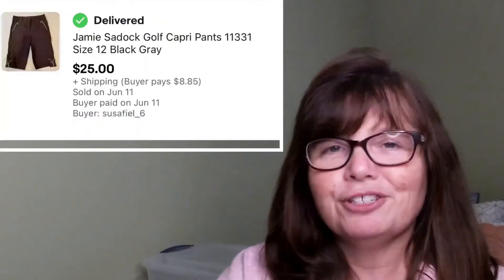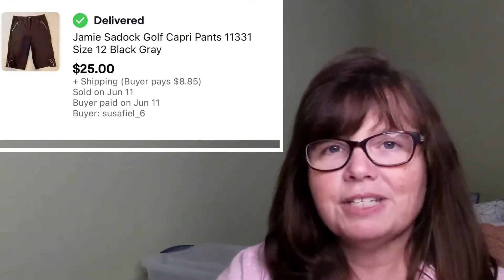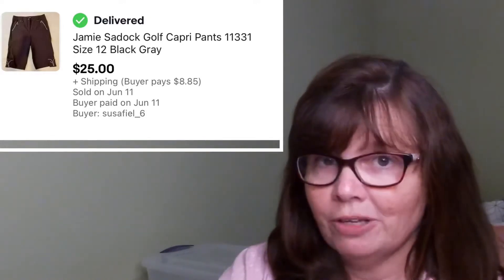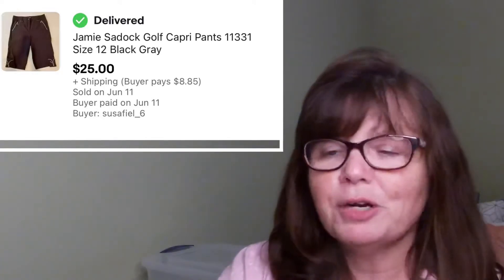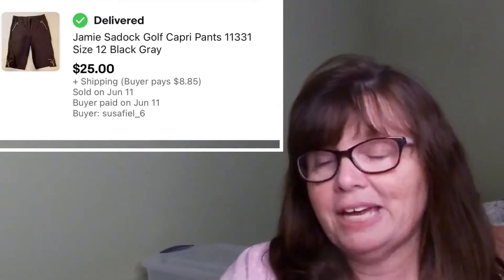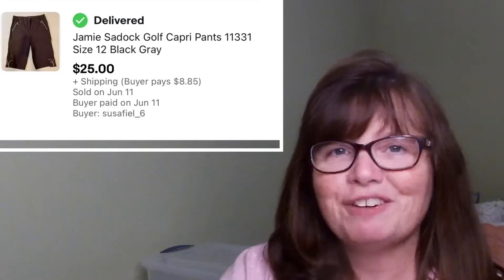I'm going to get right into what sold, starting with our eBay sales. First item is yet another of the Jamie Sadik clothing pieces that I picked up. I grabbed these several weeks ago at a yard sale for $2 a piece — picked six of them up in all, and five out of the six have sold. The only one left is a sweater. This was a pair of golf capri pants in a size 12. I paid only $2 for them and they sold for $25.